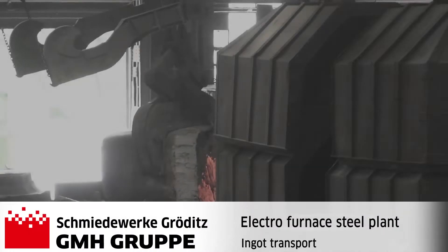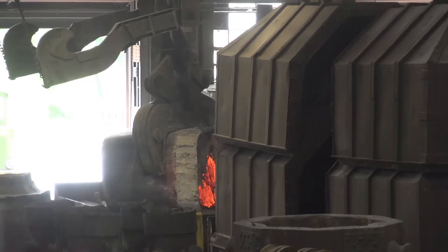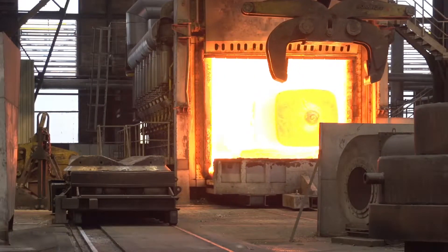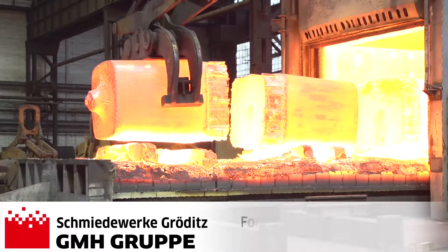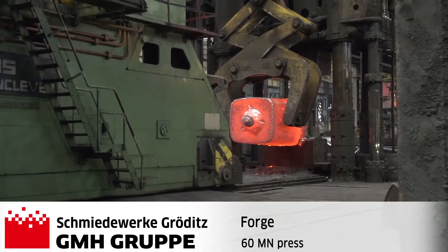The ingot is transported to the forge at a temperature of approximately 700 degrees Celsius. After heating up to 1200 degrees Celsius in the annealing furnace, the forging process takes place on the 60-meganewton press.